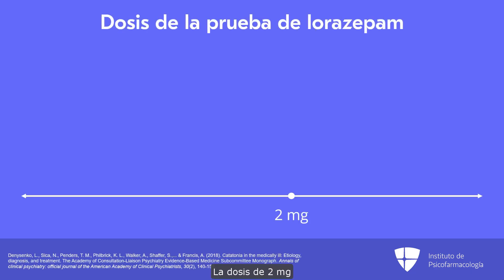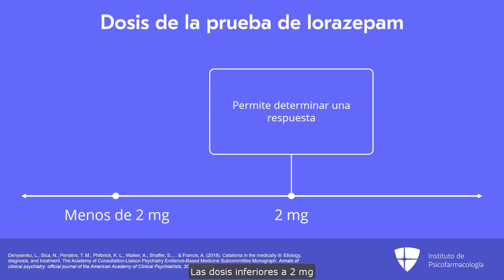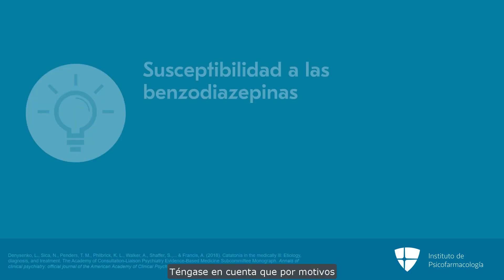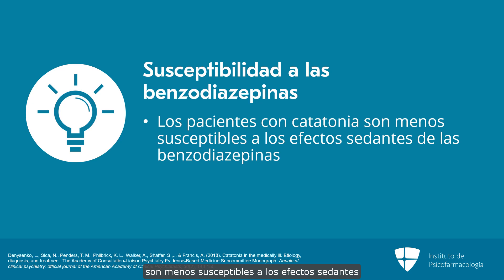The use of a dose of 2 mg typically allows for a good determination of response. Doses lower than 2 mg are likely to give an equivocal response. For that reason, we typically only use doses lower than 2 mg in children and adolescents, in very frail elderly patients, or in those at risk for respiratory compromise. It's important to keep in mind that for reasons we don't fully understand, patients with catatonia are less susceptible to the sedative effects of benzodiazepines, meaning that typically 2 mg of lorazepam does not sedate somebody with catatonia, even though they might be sedated on that dose were they not to have catatonia.